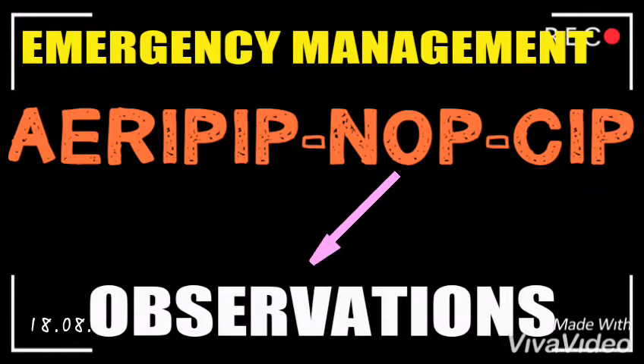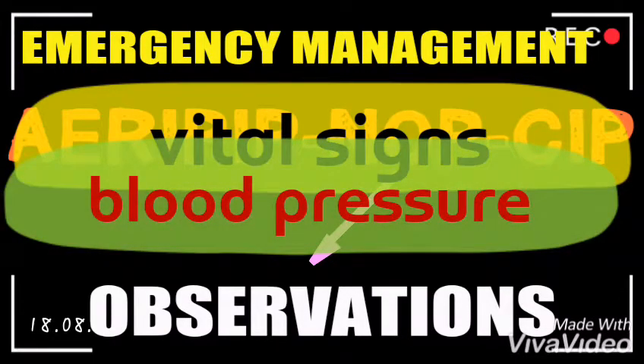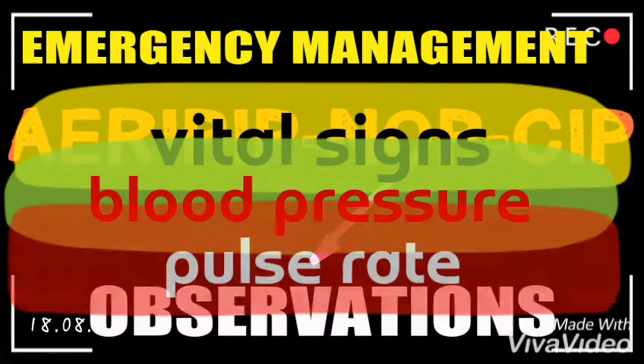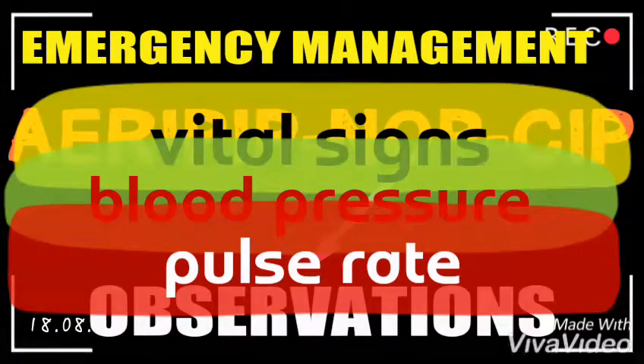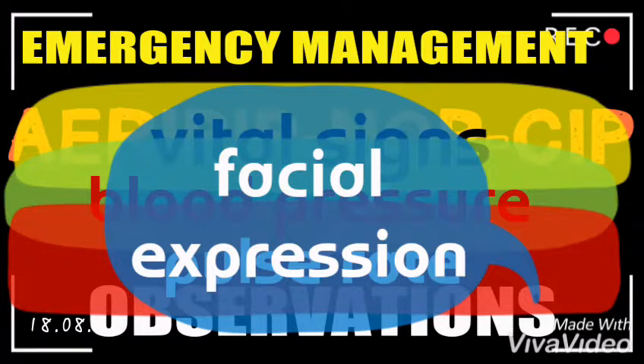The O stands for Observation. Other team members should be obtaining vital signs — they should get the blood pressure and assess whether it is high or low, as well as the pulse rate and other investigations. As you are observing the patient, make sure to also note the facial expression.